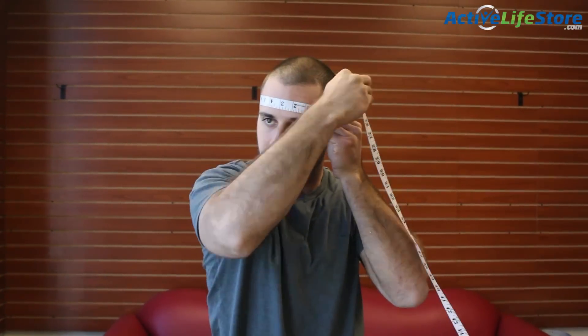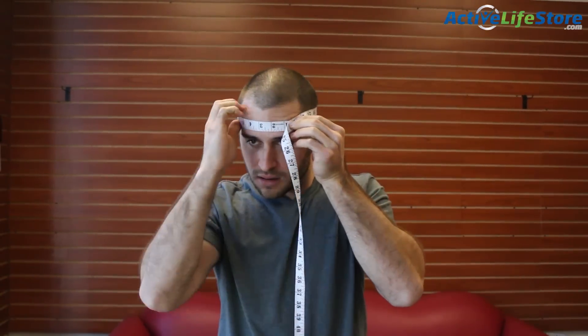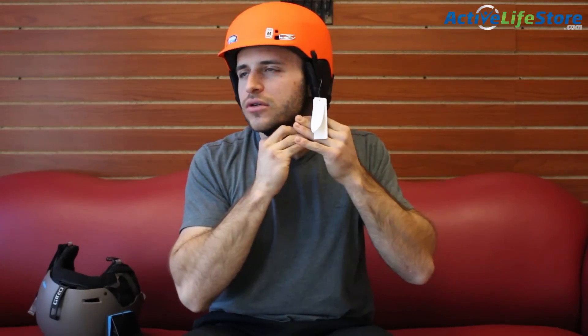First and foremost, you're going to want to make sure you get the right size so that your helmet works properly to protect your head. A lot of people measure their head and find out they're in between two sizes. We suggest you go with the bigger size because if you wear a beanie or anything under your helmet, you're going to want to add a centimeter or two anyways.